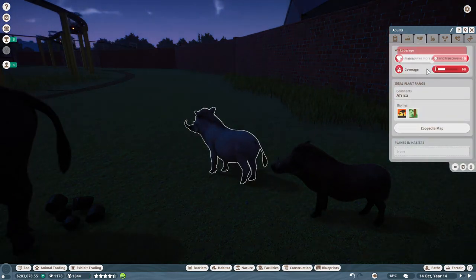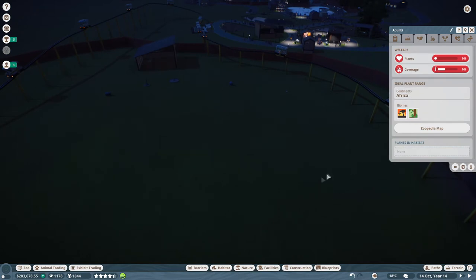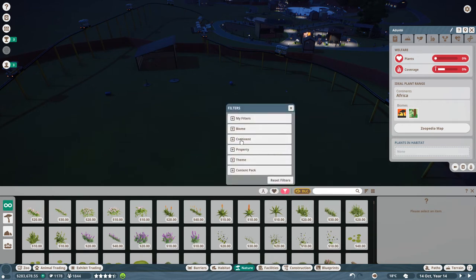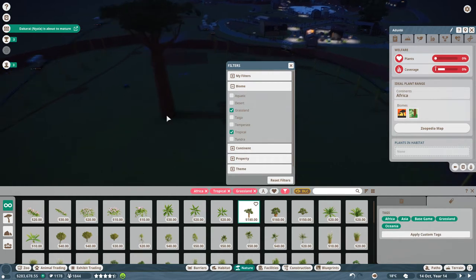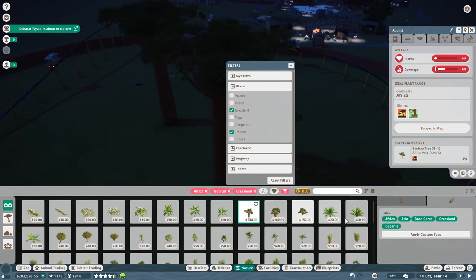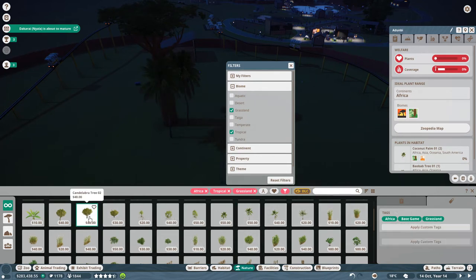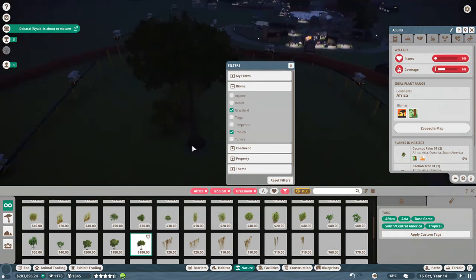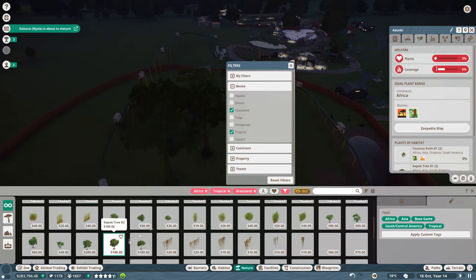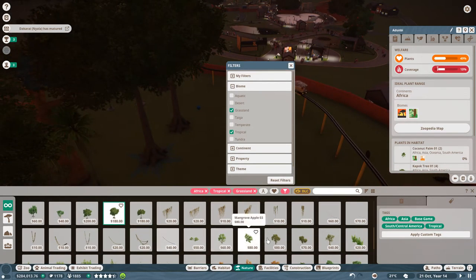This is our opportunity to put down some plants while our monorail gets tested. Let's look at nature for grassland and Africa, and the biome for grassland and tropical. Hopefully we can find some big old trees — a baobab would be really intense. Let's go with coconut palms — that should be okay. How about a kapok tree? Yeah, kapok trees work — that's a little bit of coverage. Things are looking up.